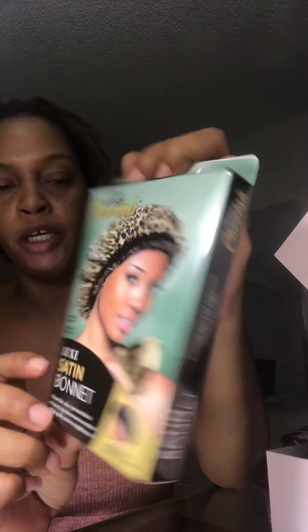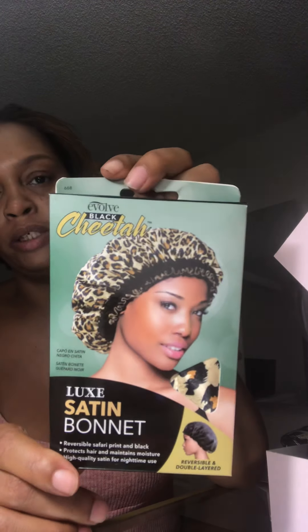Next is the bonnet. Evolve is known for their bonnets, and this is a luxe satin bonnet. I needed a new bonnet so this is perfect. It looks like it's going to be a leopard-type print, which is really cute.